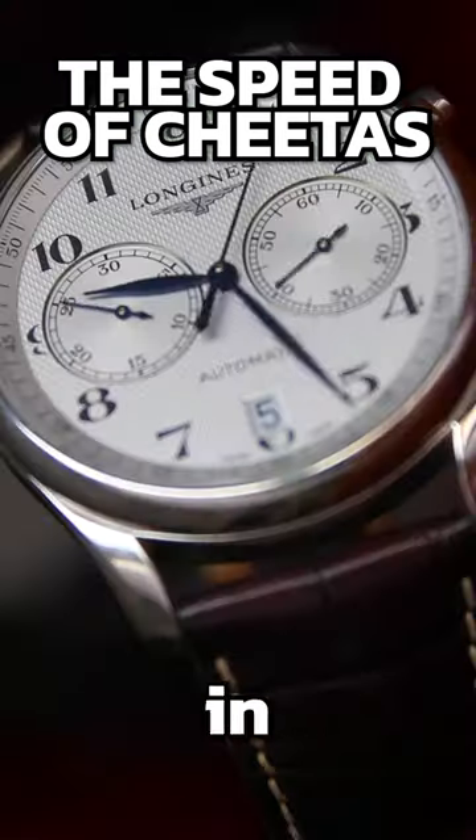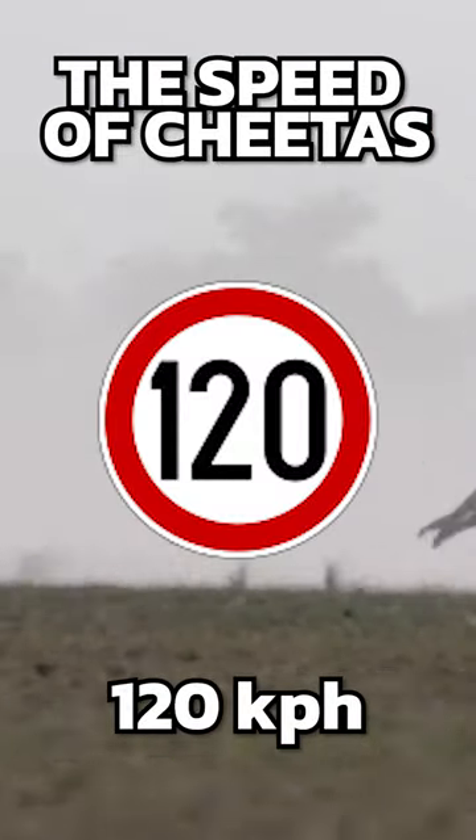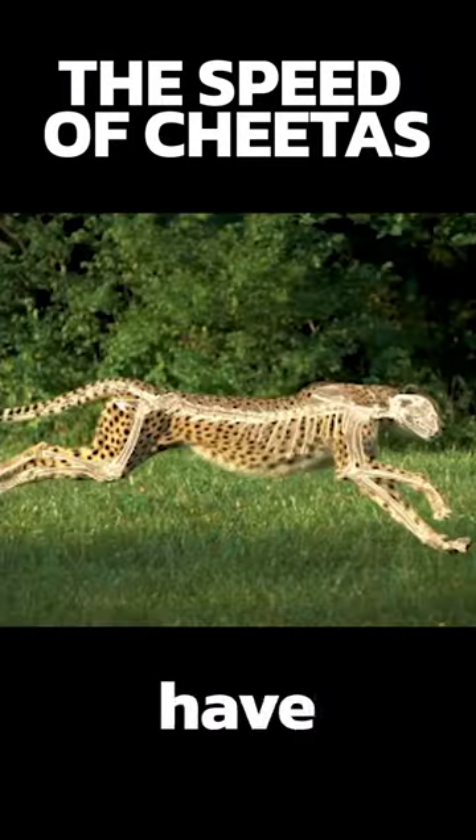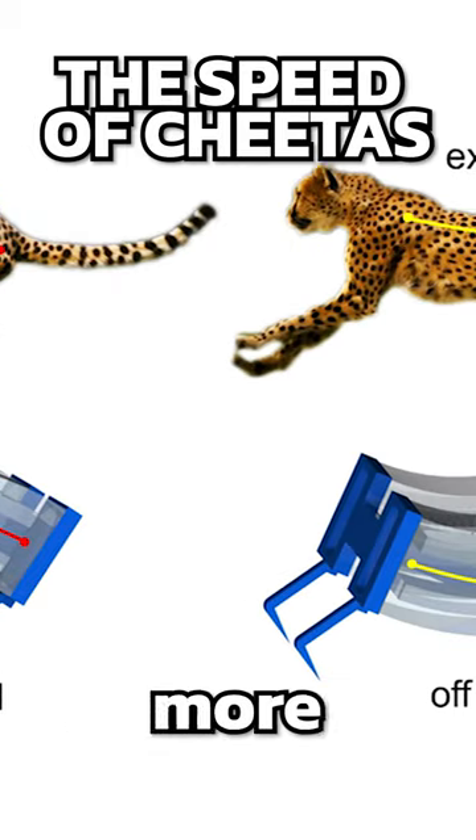They can reach 60 miles per hour in 3 seconds, with a top speed of 75 miles per hour, or 120 kilometers per hour. Lastly, they have an adaptation in their spine which enables them to stretch out their legs and cover more ground.